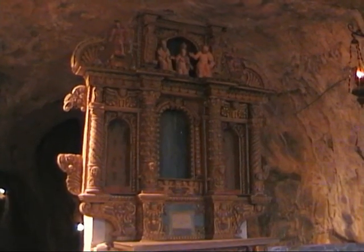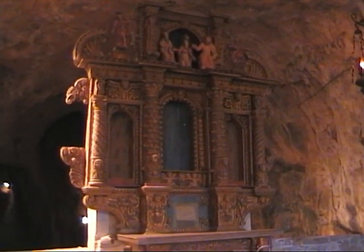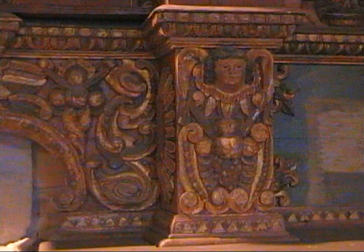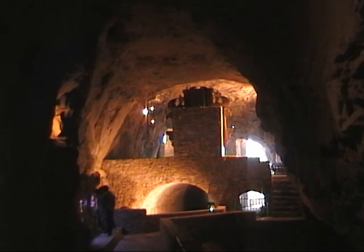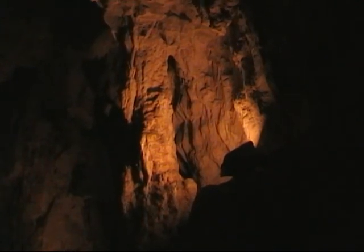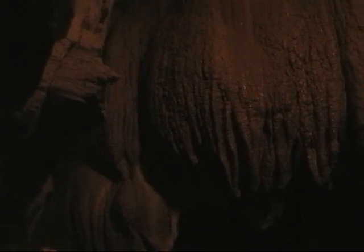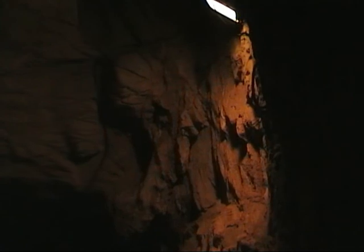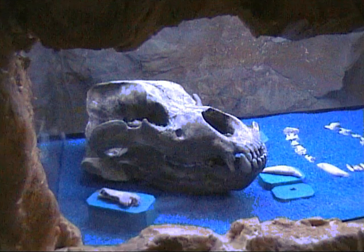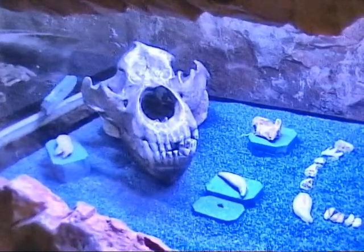Molto bello è l'altare ligneo del XVII secolo. La grotta si sviluppa dietro l'altare ed è molto estesa. Sono stati esplorati diversi chilometri, ma solo i primi 300 metri sono attrezzati per la visita. Alcuni reperti ricordano che l'orso delle caverne visse in questa cavità nel periodo preistorico.